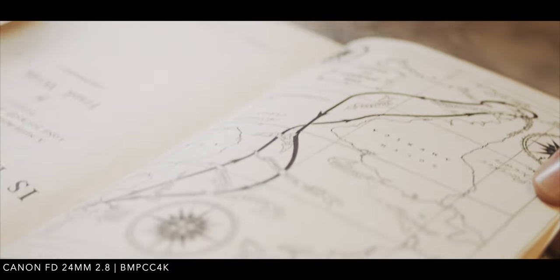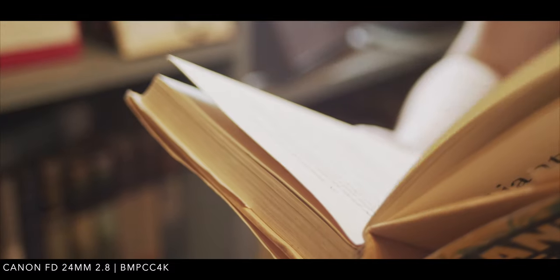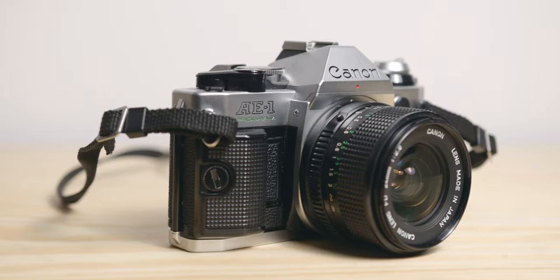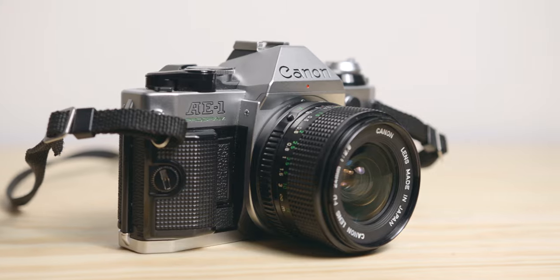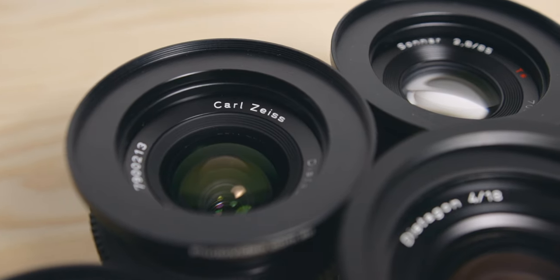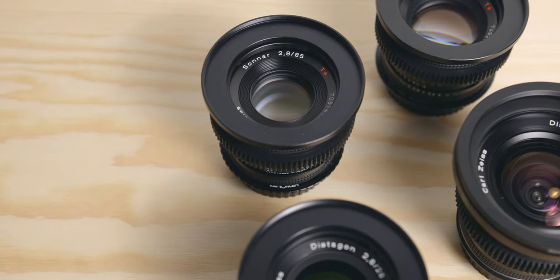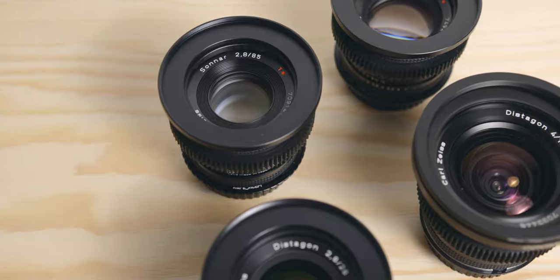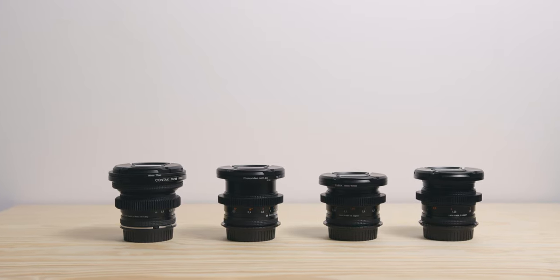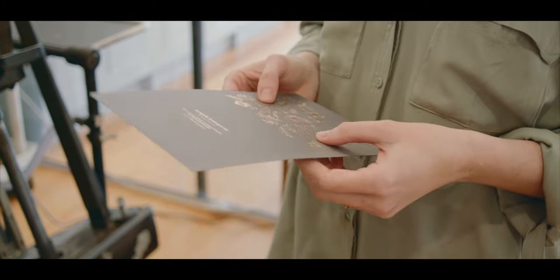I started filming with the Canon FD when I first got my BMPCC 4K back in 2018. I wanted some lenses to get away from the clean image and since I also shoot 35mm stills on a Canon AE, it made sense for me to get a couple of FD lenses. When I switched to the BMPCC 6K in 2019, this is when I started to hunt for the Contax Zeiss. I always wanted a set of high quality primes and the Leicas were a bit too expensive for me. It took me about 5 months to complete my current set. I have shot documentaries and personal content with them, both indoors and outdoors.